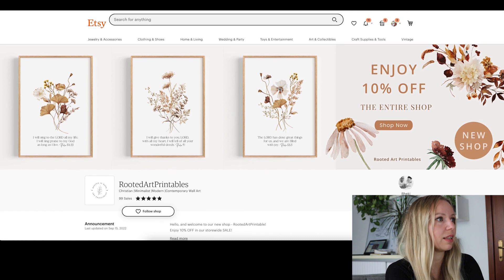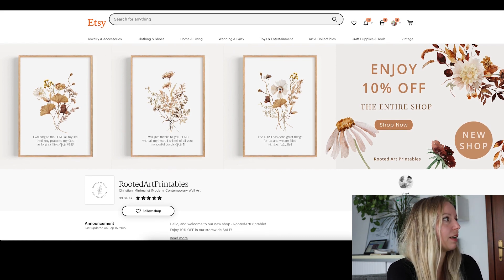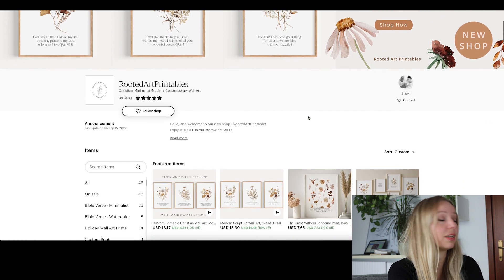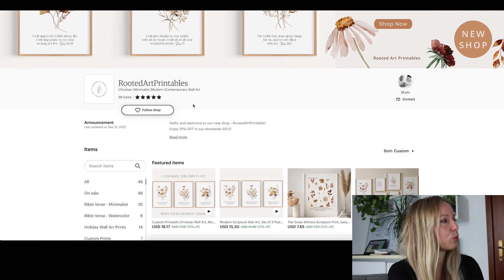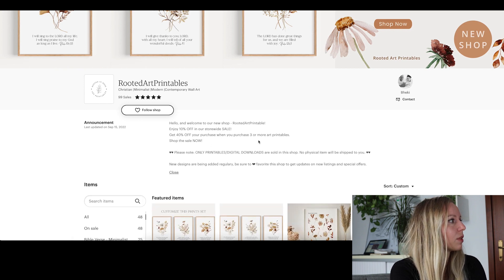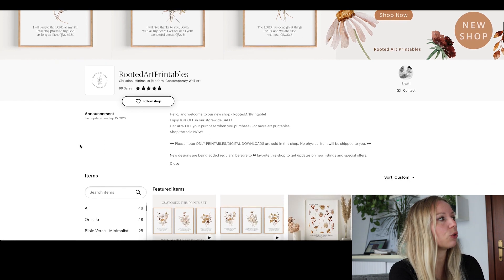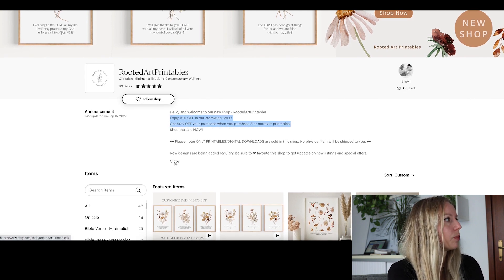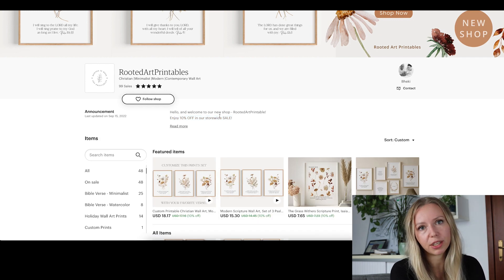Let's take a look at the other elements of the shop as well. They only have five star reviews — that is very good. Let's see the announcements. They included two discount codes in their announcements section. You can only see the 10% discount code when you come into the shop on a desktop computer. If you would like the 40% discount code to be visible as well, you should rearrange this text a little bit.